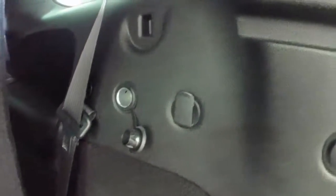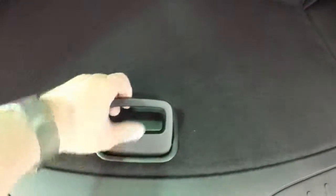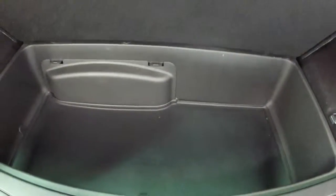The rear cargo area is pretty generous. It has storage trays on either side of the wheel wells, power outlets, and an under storage tray on the floor. The third row seats fold flat for added storage as well.